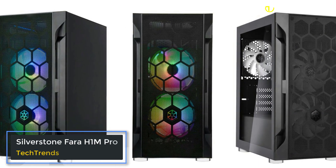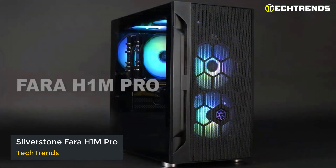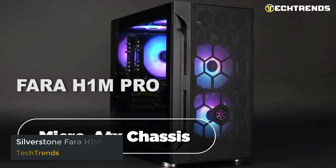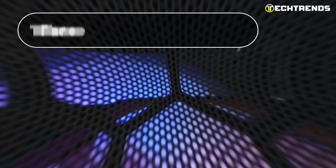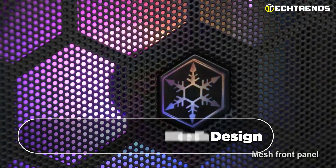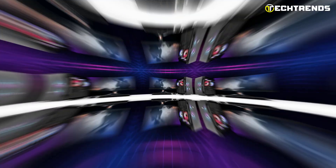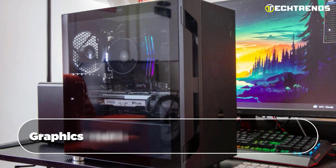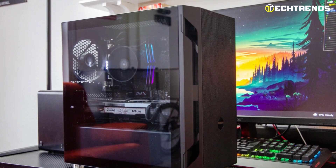SilverStone FARA H1M Pro. Introducing the SilverStone FARA H1M Pro, a micro ATX chassis with stunning aesthetics and impressive performance. Equipped with three 120 mm ARGB fans and a steel honeycomb mesh design, it ensures excellent airflow for optimal component cooling. The spacious interior accommodates graphics cards and multiple cooling options, perfect for gaming and multimedia.